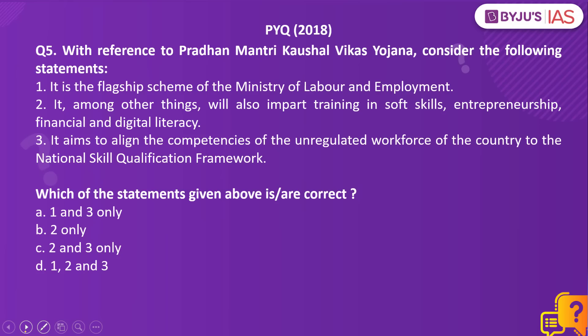Now let us take up a previous year question from Prelims Paper 2018. With reference to Pradhan Mantri Kaushal Vikas Yojana, consider the following statements: Statement 1: It is the flagship scheme of the Ministry of Labor and Employment. Statement 2: It will also impart training in soft skills, entrepreneurship, financial and digital literacy. Statement 3: It aims to align the competencies of the unregulated workforce of the country to the National Skill Qualifications Framework.